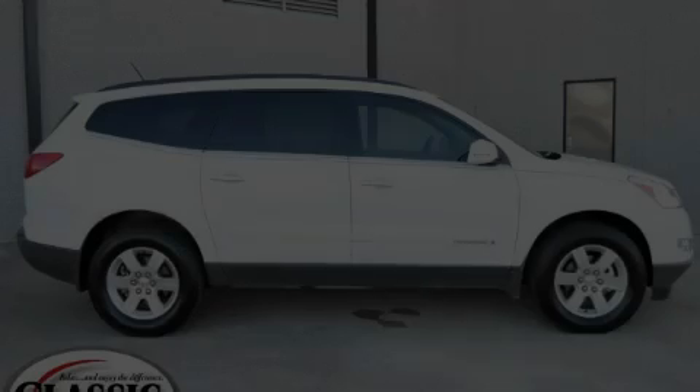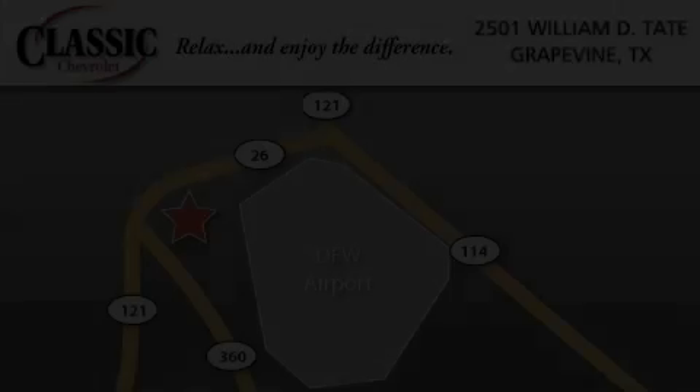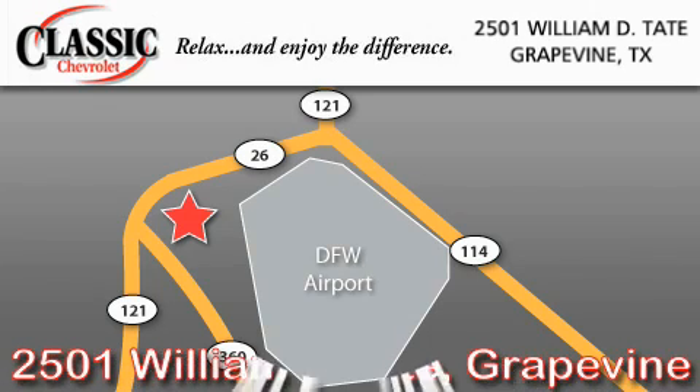Stop by today and test drive this crossover for yourself. Classic Chevrolet is located at 2501 William D. Tate in Grapevine. Our goal is to exceed all of your expectations to ensure that you will return for future visits.